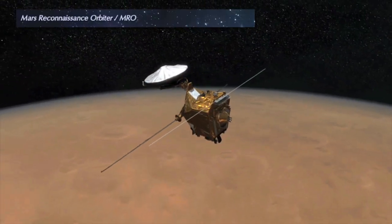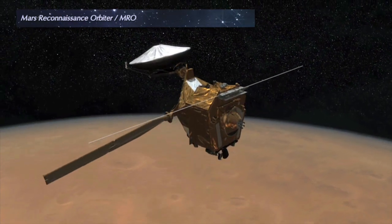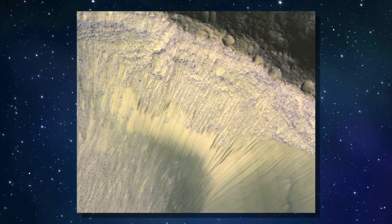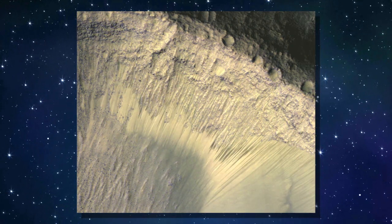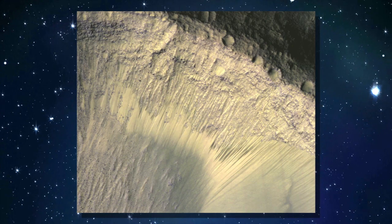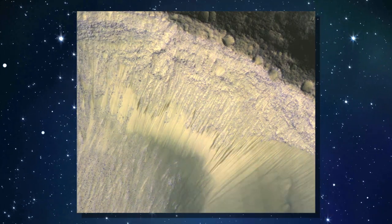Using instruments on the Mars Reconnaissance Orbiter, researchers from Ames and JPL are working to see if a form of salty water is responsible for the seasonal slopes that appear on the sides of Martian hills and mountains, an area where scientists generally believe conditions to be dry.